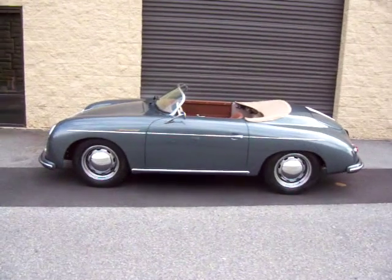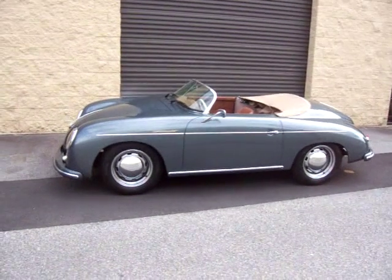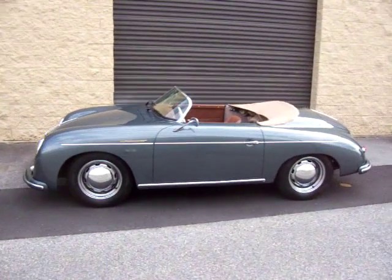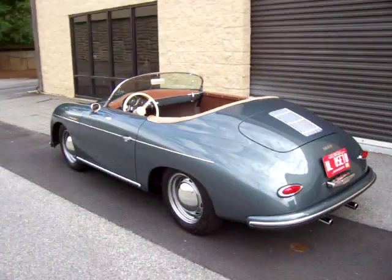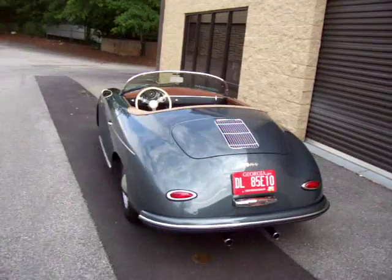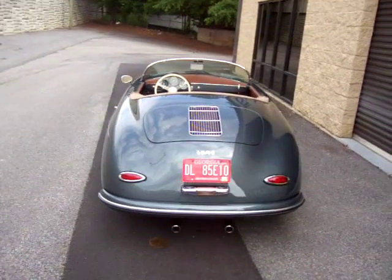I've had many people come up to me and think this is a $250,000 car. But the great thing is, it's not. It's affordable, it's fun, and it's in phenomenal condition — only a little over 2,000 miles on this particular build.